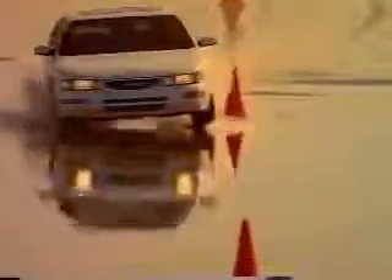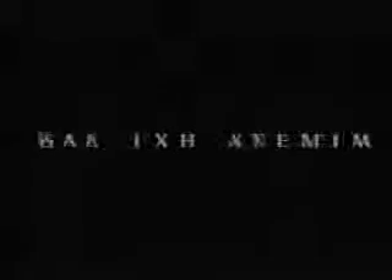The comfort of a luxury car, the fuel efficiency of a compact car, and the performance of a sports car are at last in one car: the new Maxima from Nissan. The luxury you want, at a price you wouldn't expect. See your Nissan dealer and experience the new Maxima.